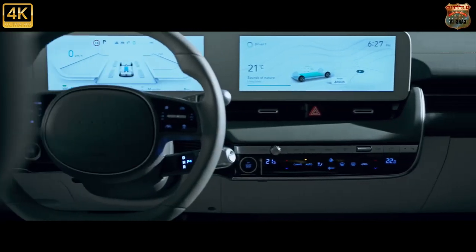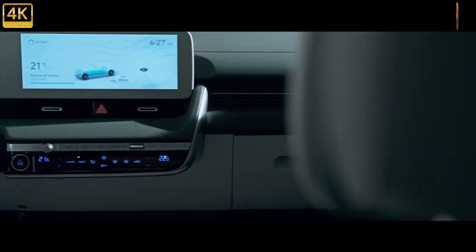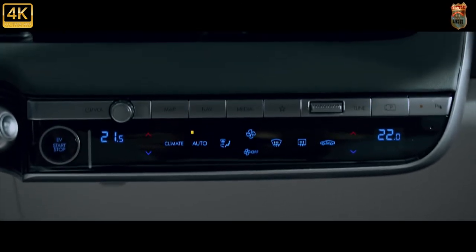Of course, we said much the same about BMW's brave i3, and that pretty much sunk as a business case. Here's hoping that beyond the pre-order hype, Hyundai's onto something here. The future of semi-interesting family motoring could depend upon it.